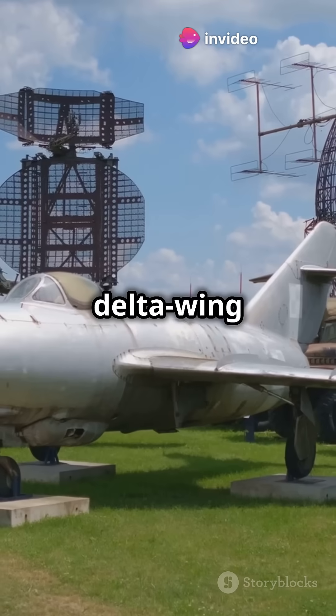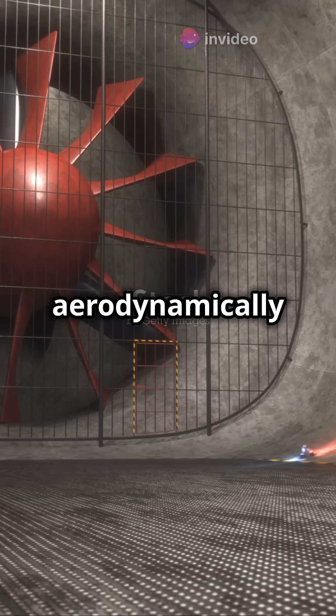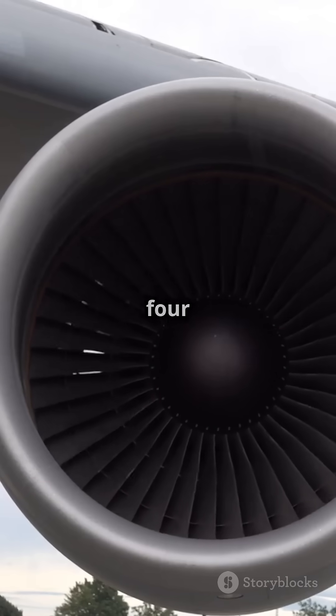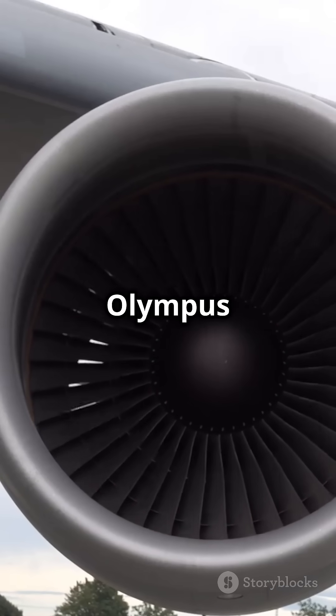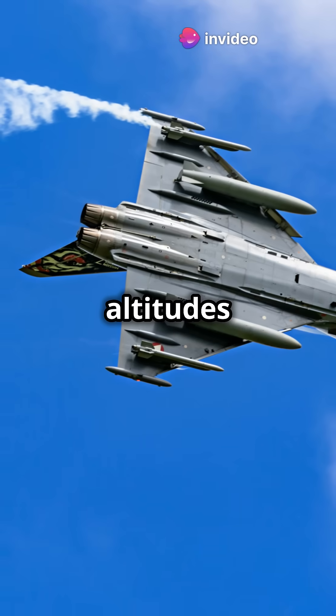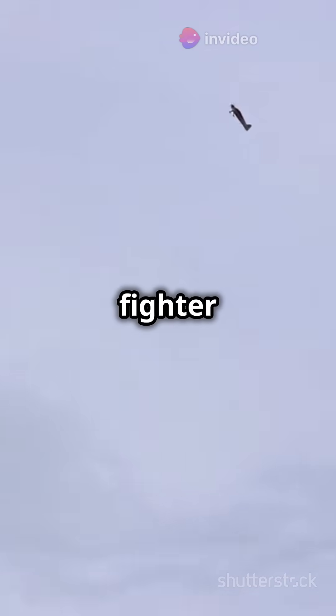Its sleek delta wing design was revolutionary, making it incredibly stable and aerodynamically advanced for its time. It was powered by four massive Rolls-Royce Olympus engines. These beasts could propel the Vulcan to altitudes of over 45,000 feet, soaring higher than most fighter jets back then.